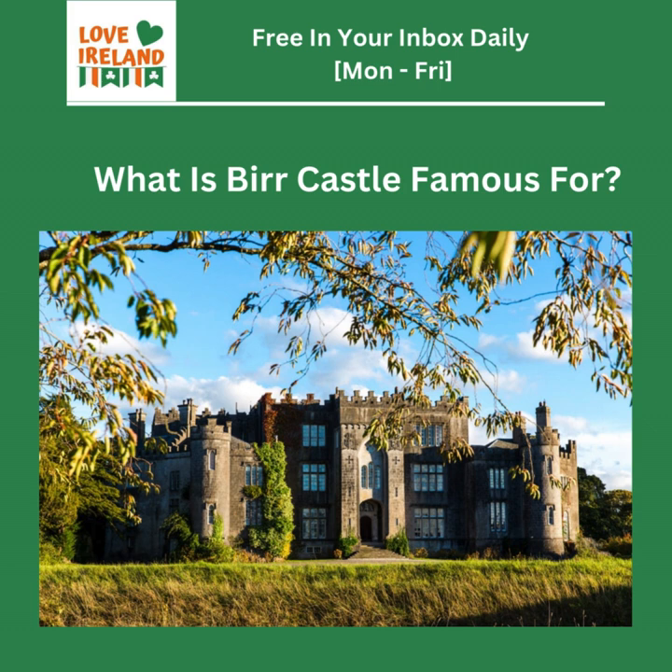You have to go to Glendalough. It's a monastic city, actually, dating back to the 6th century, founded by St. Kevin. You can wander through the ruins of churches, round towers, and stone crosses. You can just feel the presence of the monks who lived and worshipped there centuries ago. It's a truly captivating place.